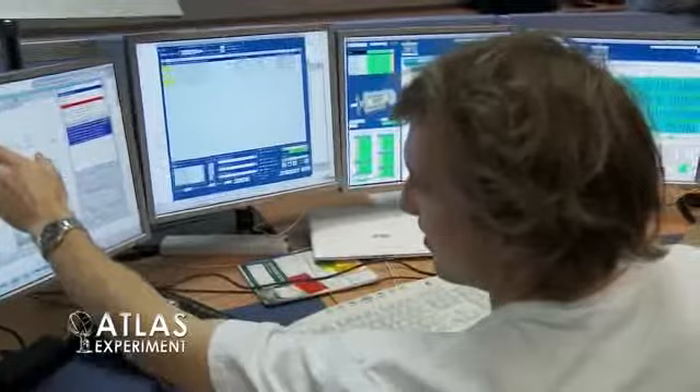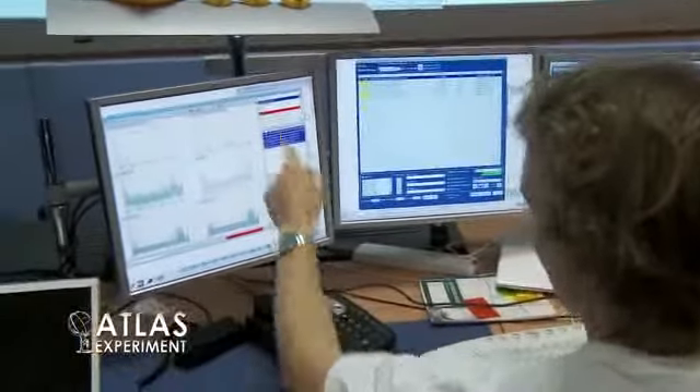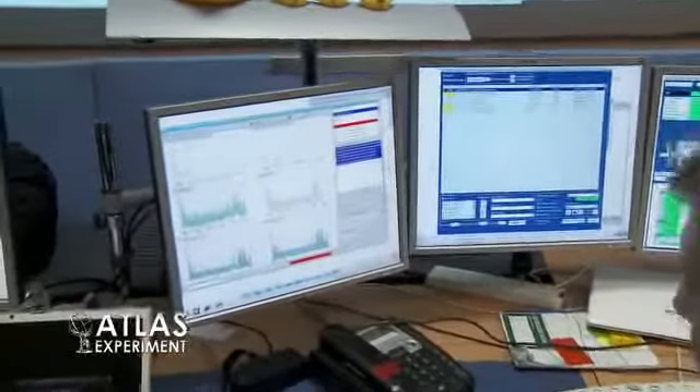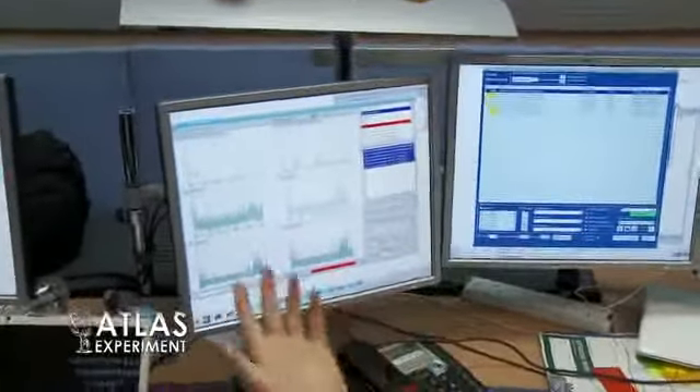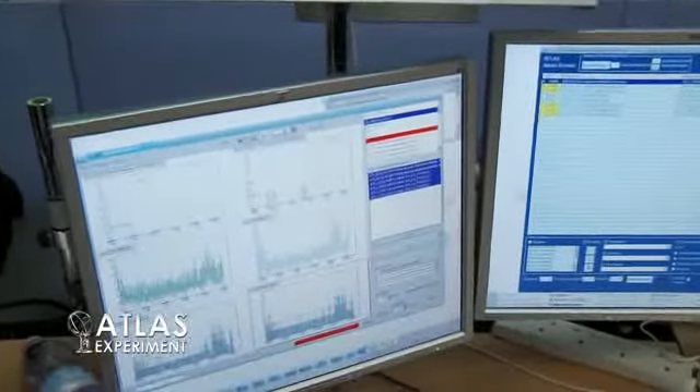At the moment we've just started climbing again here — this is the current time. We've got now four bunches in beam one and three in beam two. Now we have four bunches in both beams, so we've just got up to the exciting stage again.